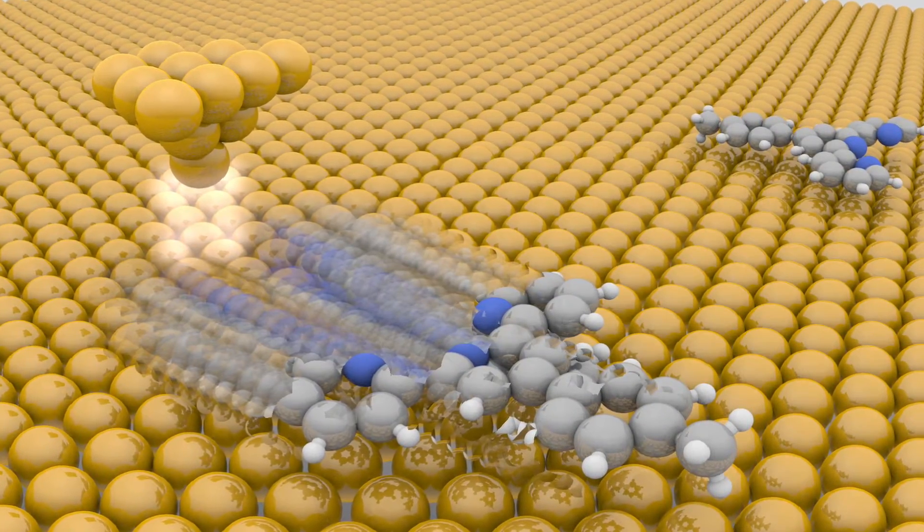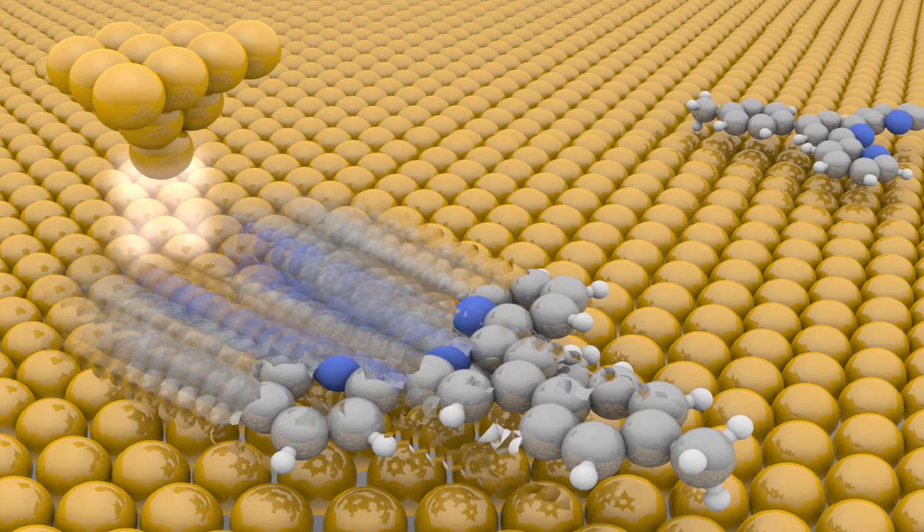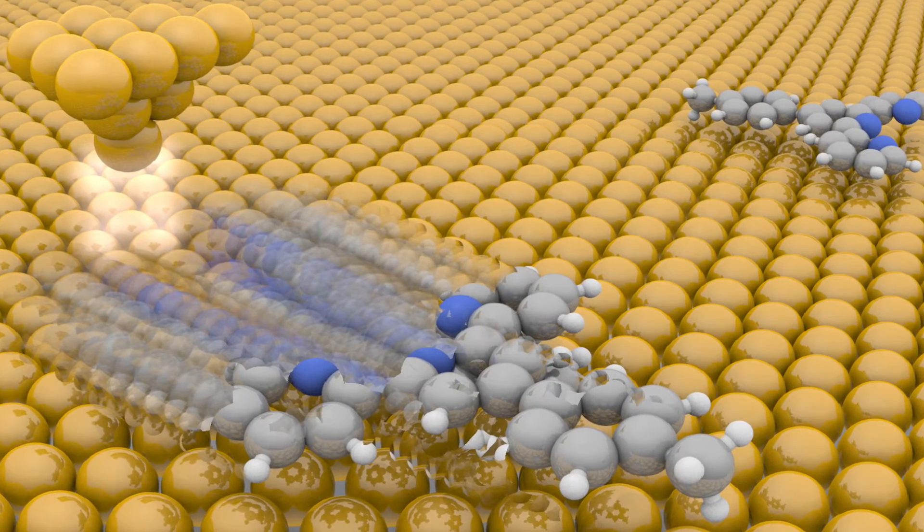During the nano-car race, a current flows from the tip of the microscope to the molecule. If it is high enough, the molecule starts to move and can be steered over the race track.